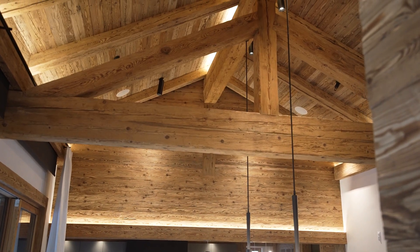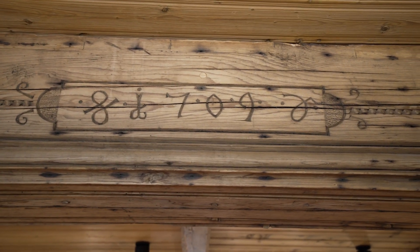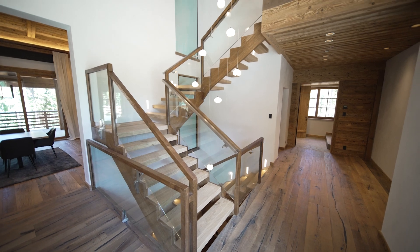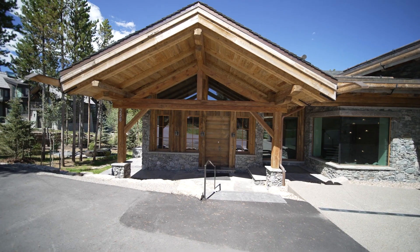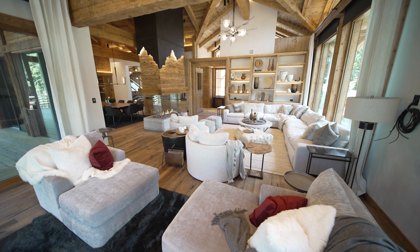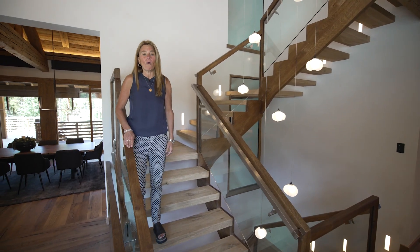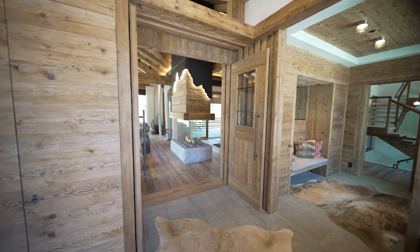All of these centuries-old timbers came directly from the Swiss Alps — this one has the date carved right on it: 1709. Everything was designed, cut, and pre-assembled in Switzerland, then disassembled and shipped here where it could be reassembled for good. If you want something where your story is not like anybody else's, right here — there's nothing like it, it's a one-off. The craftsmanship and attention to detail are on a whole new level; that's the Swiss influence you're seeing. You can feel it as soon as you walk through the front door.